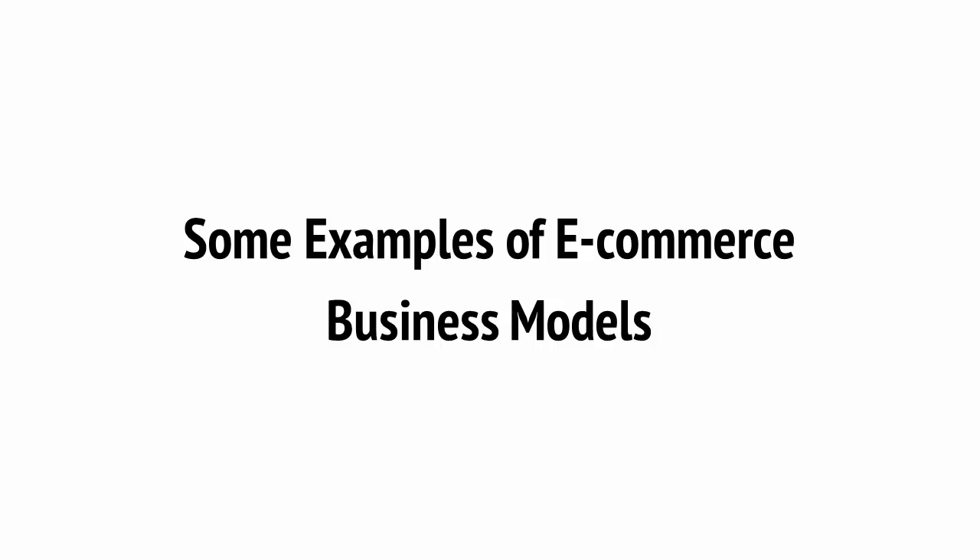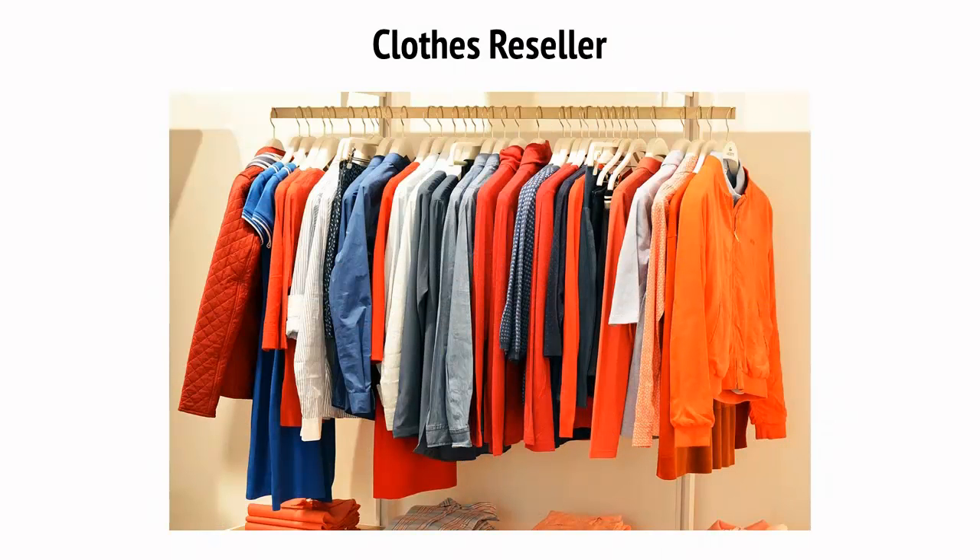So those are some basic models for your e-commerce stores. The next question is how you might apply them in the real world. Here are some imaginary scenarios to help you visualize what this might look like. Let's look at the clothes reseller — a very simple and easy business model, if you're looking to make money from home as a side business, is to become a reseller.